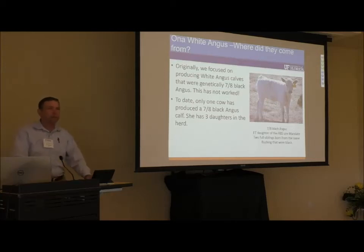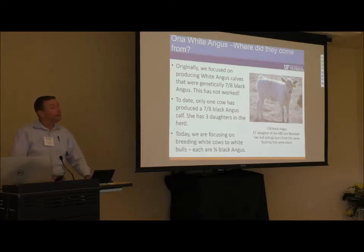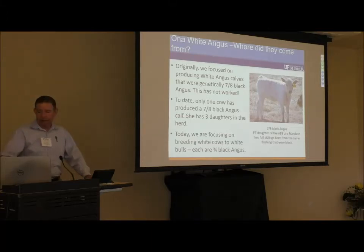Producing the seven-eighths Black Angus has not worked out well, although we do have several in our herd — for example, this heifer in the picture, which is a seven-eighths Black Angus and an ET daughter of the ABS bull Landing. So today we're focusing on producing the three-quarter Black Angus white cattle we call the Ona White Angus, breeding white on white, three-quarter to three-quarter. We also have a few that are more than three-quarter, originating from Brangus crosses in some lineages.